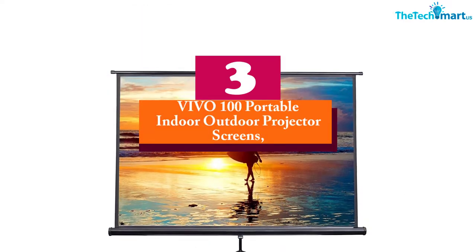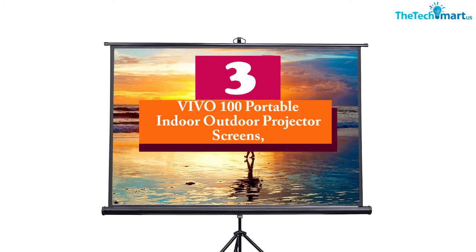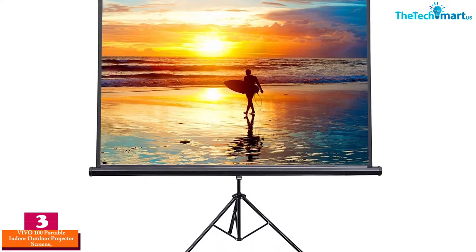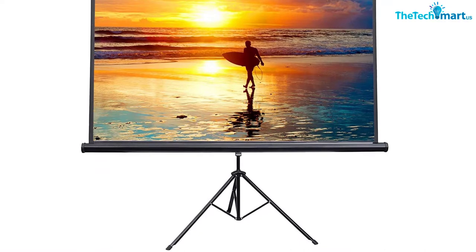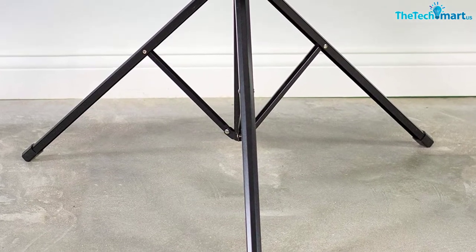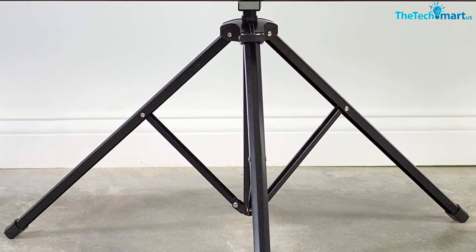At number 3, we have the Vivo 100 portable indoor-outdoor projector screen. The screen diagonally measures 100 inches, compatible with most DLP, LCD, and LED projectors, and works universally. Moreover, the black frame of this screen makes the contrast striking, so you can enjoy ultra-clear, crisp images.